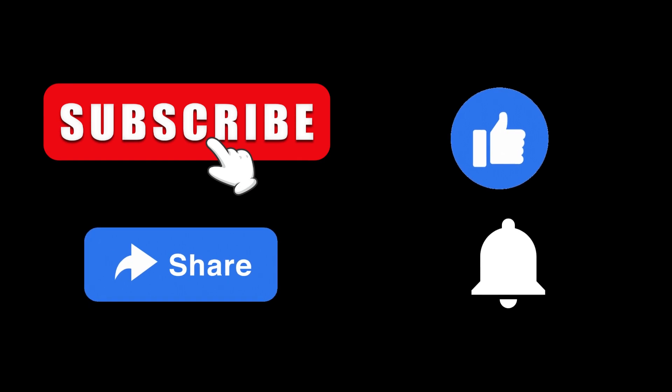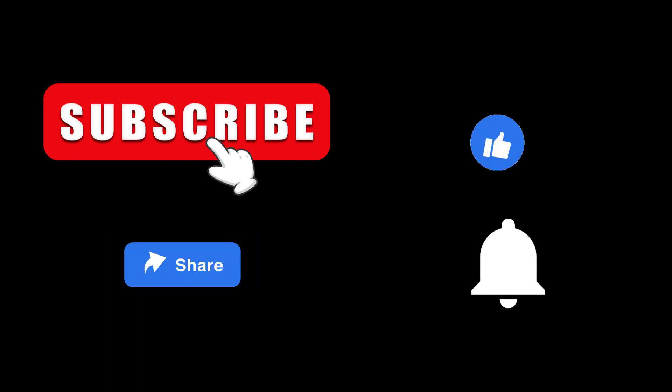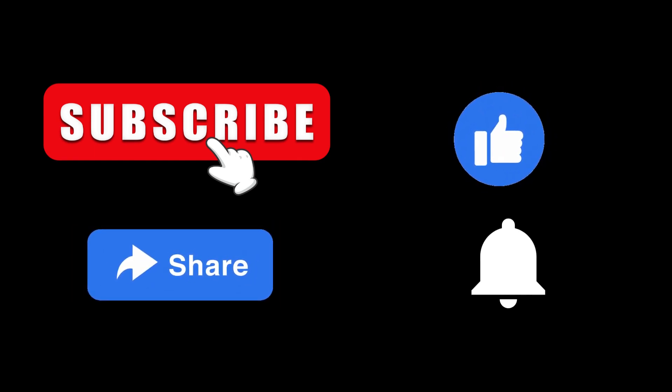Please subscribe to our channel, like, and share this video with your friends and loved ones. Also, turn on the notification button so that you can be well informed each time we upload a new video. Thank you for viewing.